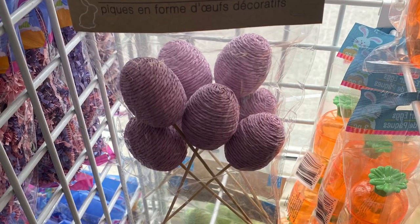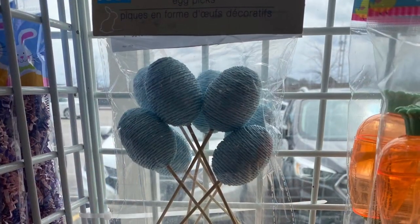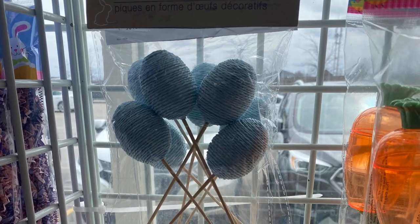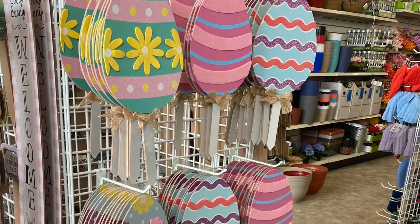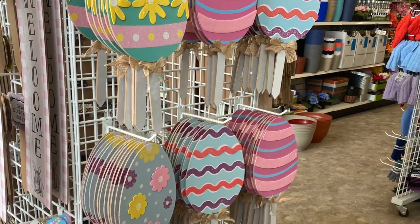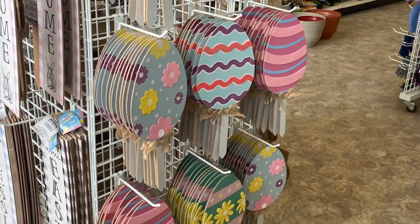Here's some of the Easter stuff I've never seen before. They had these purple eggs on a stick — they came in blue as well. Here's all the egg Easter signs right at the front of the store. They'd be great outside, lots of different styles.